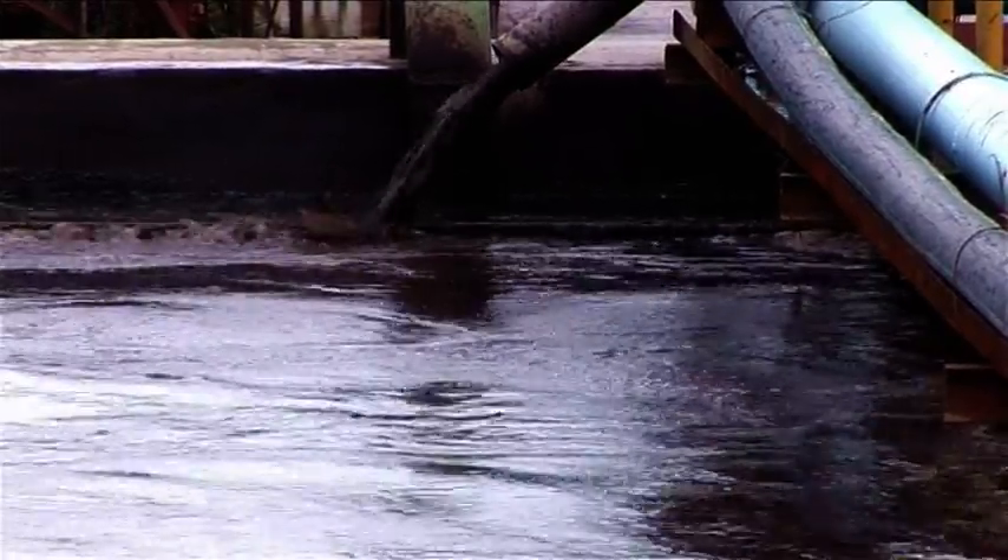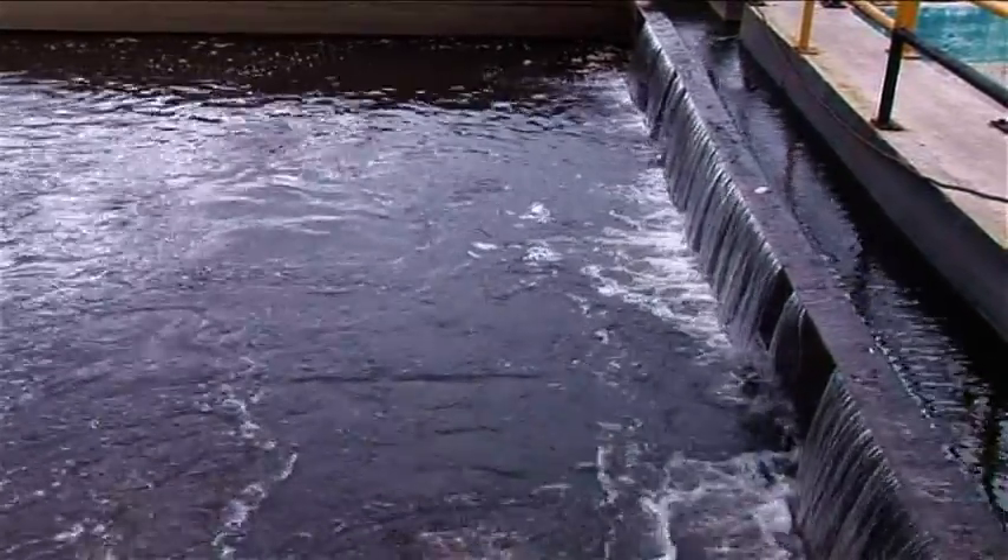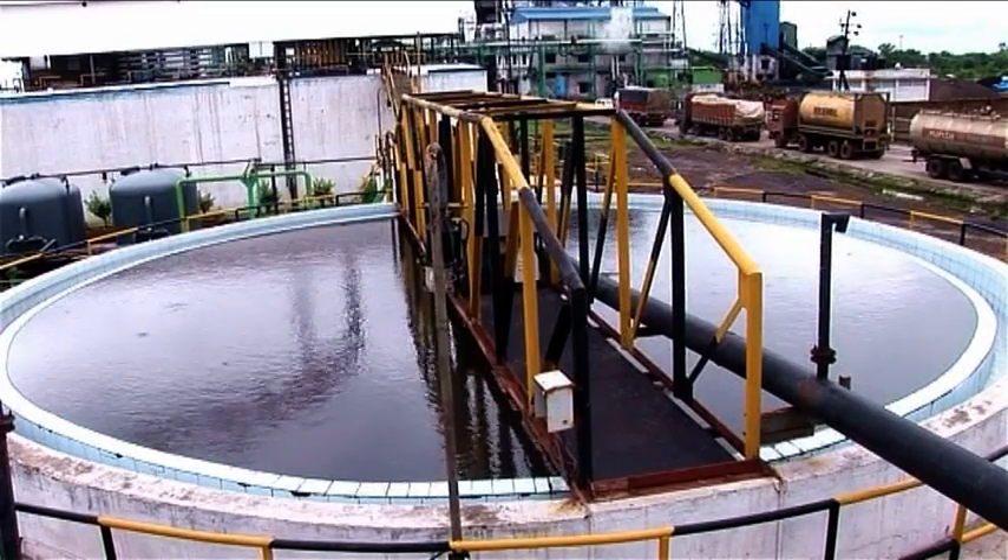Domestic wastewater is used for the steam generation. It is treated in the site's own facilities before it is used at the co-generation plant.